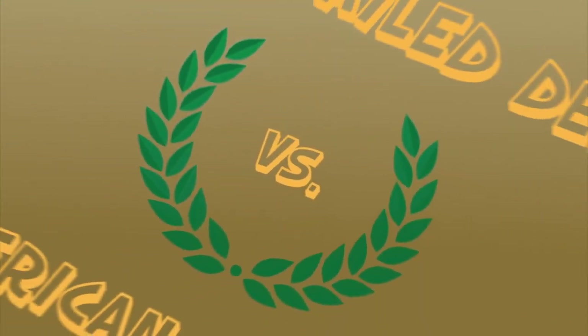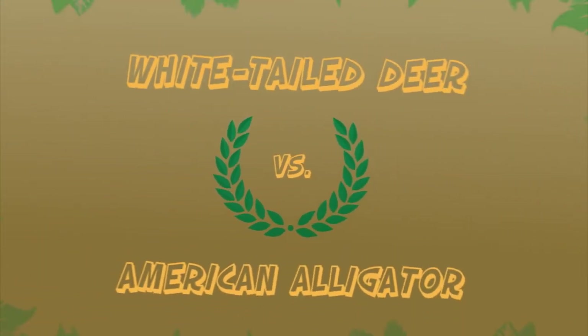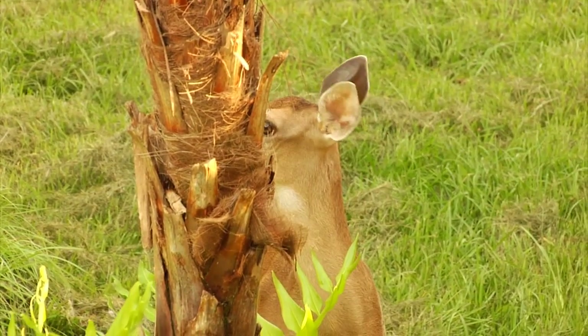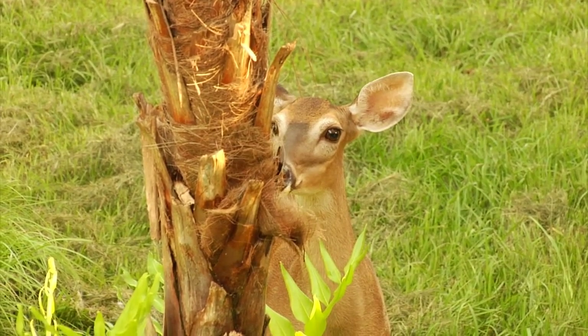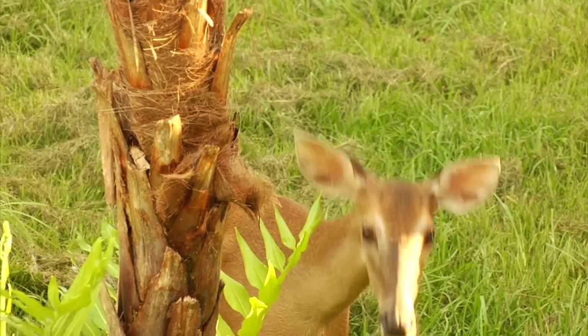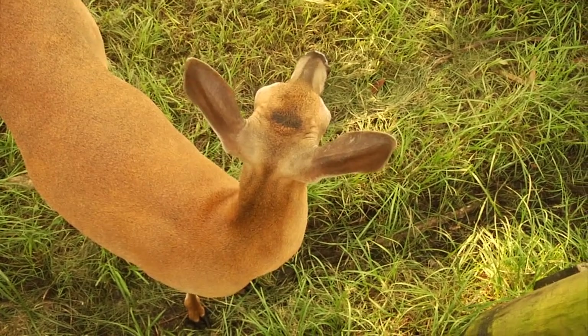White-tailed deer versus American alligator — you do not want to miss this. We have Oakley and Clementine in this exhibit. Clementine has really, really big ears. Deer use those ears to cool off so they don't overheat. Their warm blood flows through their ears, and they have pretty thin skin there, which lets the heat leave their blood from those veins.